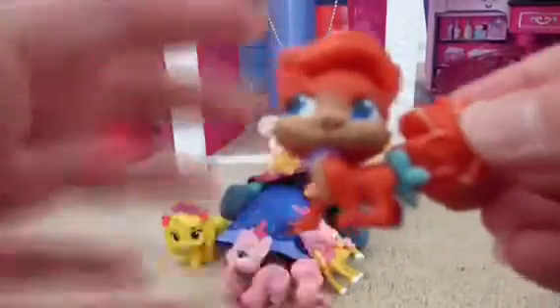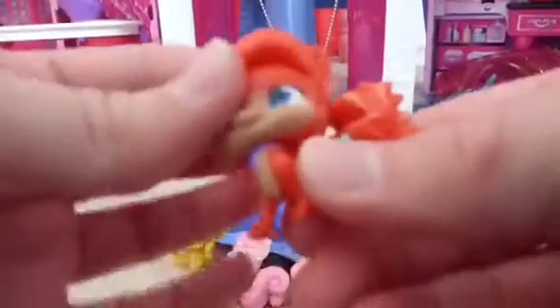Last blind bag, and it's mine. Let's see who we get. We got Treasure! Ariel's little kitten. She's super cute. She has red fur just like Ariel. She's wearing Ariel's crown. Like the others, her tail moves and so does her head.